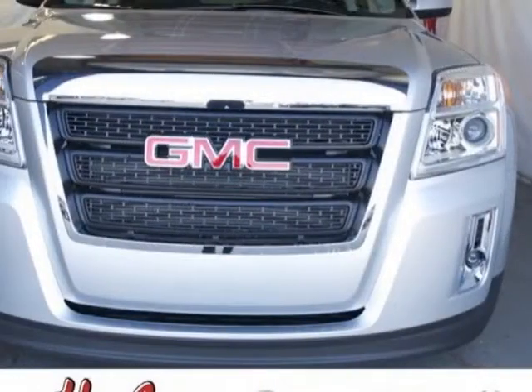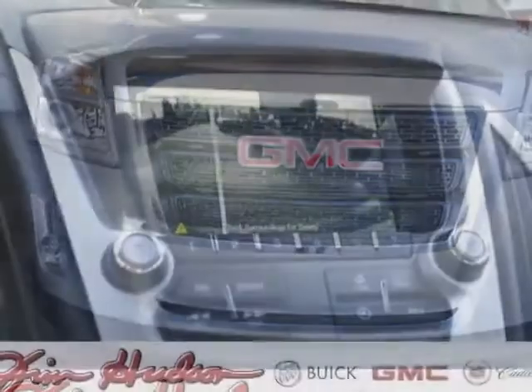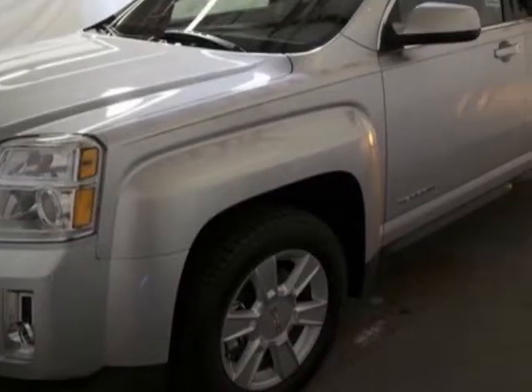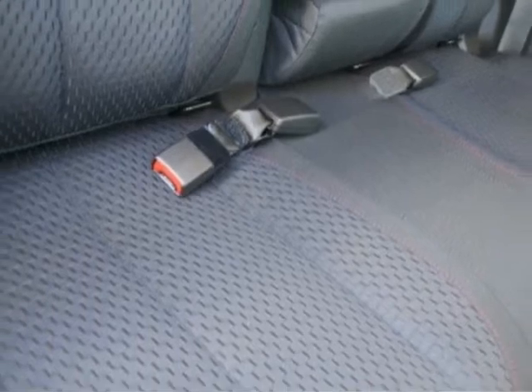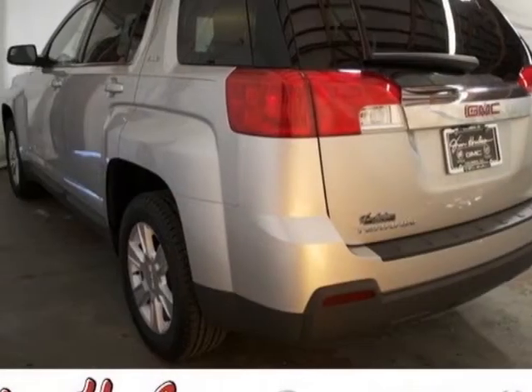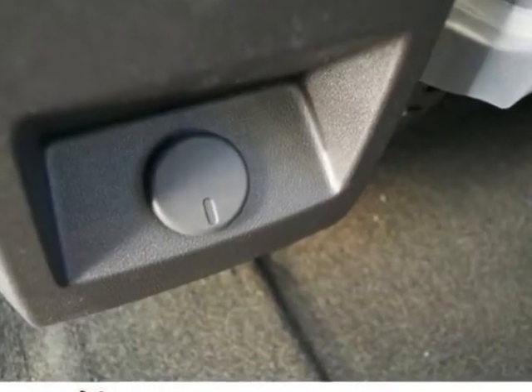This Terrain boasts a 2.4 liter engine and has a six-speed automatic transmission. Additional options for this vehicle include the salon preferred equipment group, jet black cloth, emissions federal requirements, quicksilver metallic, engine 2.4L direct injection four-cylinder, and CD spark ignition direct injection transmission six-speed automatic.